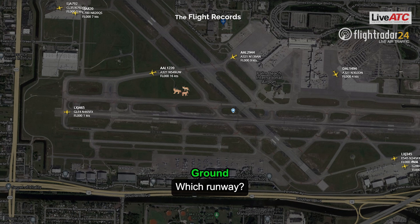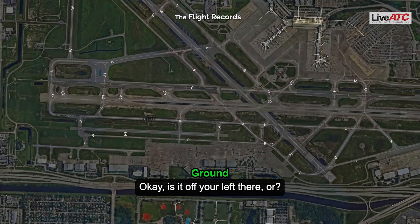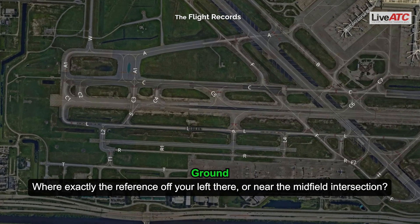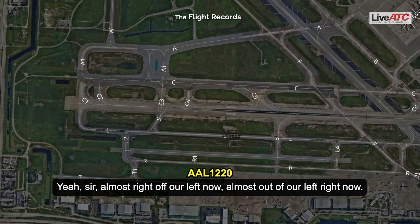Which runway? Ten left. Okay, is it off your left there? It's off the left now, three of them. Where exactly, though? Reference off your left there, or near the midfield intersection? They're almost right off our left now, almost out of our left right now.